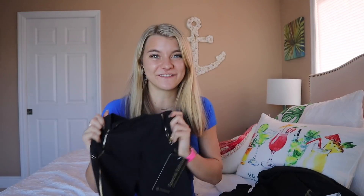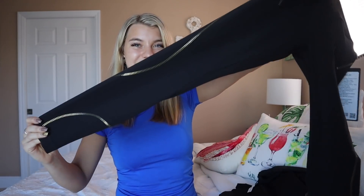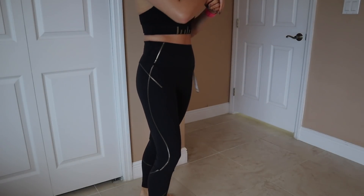Lululemon's new special edition items are seriously to die for — I got these shipped to my house with free shipping, and they also offer free pickup in store. First, I had to have these Align leggings. They look like simple black leggings but have amazing gold detailing all over them. I got the 25-inch inseam — I'm 5'3" and it fits perfectly. I get my Align leggings in a size two because you can typically size down on these.